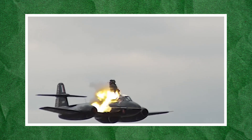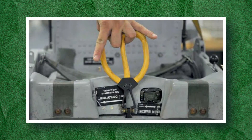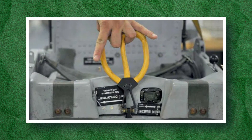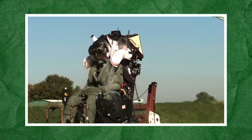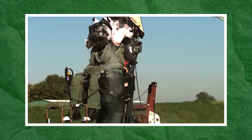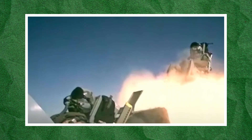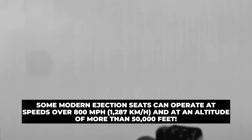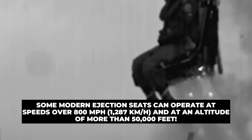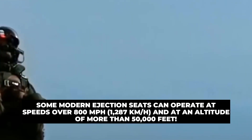Before understanding how they're made, it's important to know how they work. When a pilot pulls the ejection handle — usually located between the legs or above their head — this triggers a small explosive charge or rocket motor that blows off the cockpit canopy or shatters it with a miniature explosion to clear the way. Once the canopy is out of the way, another explosive charge or rocket system fires, forcing the seat and the pilot out of the aircraft at high speed. Some modern ejection seats can operate at speeds of over 800 miles an hour and at an altitude of over 50,000 feet.